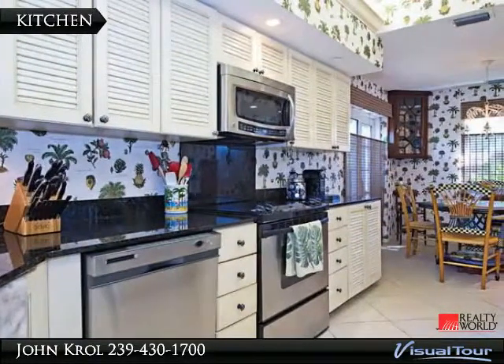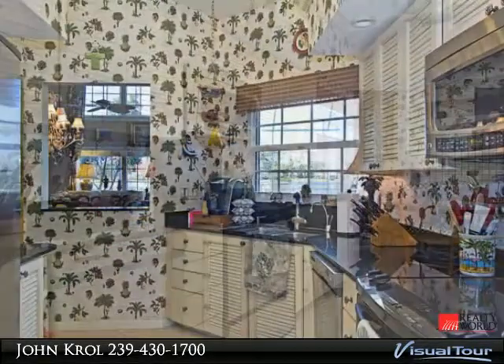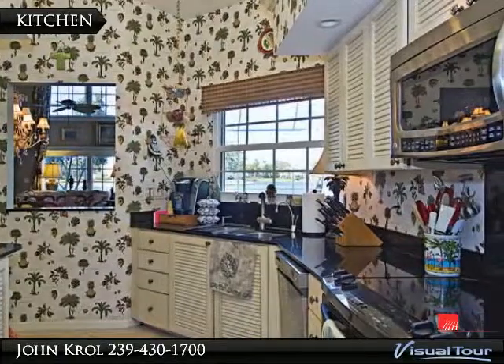Kitchen has a breakfast nook and plenty of cabinet space. Kitchen also has stainless steel appliances and granite countertops.